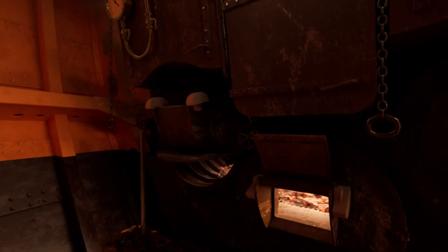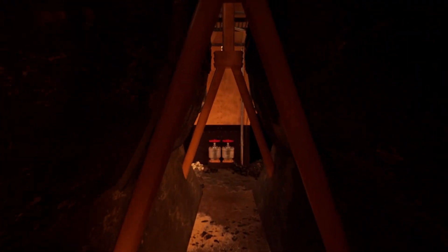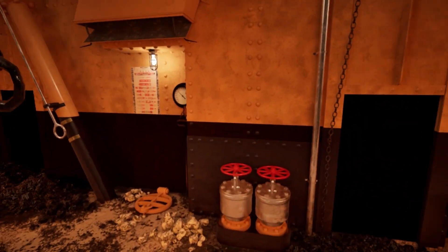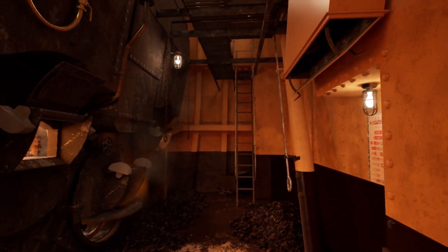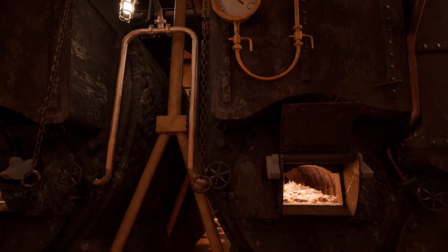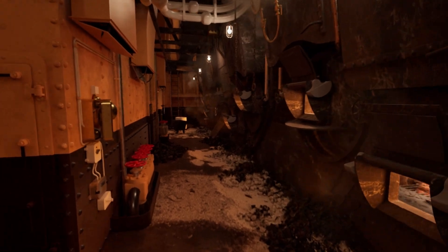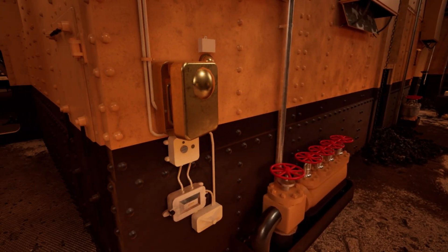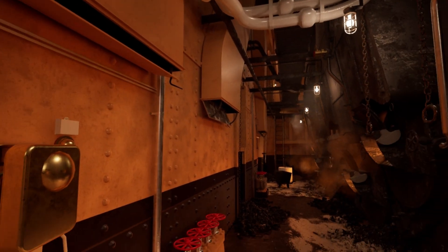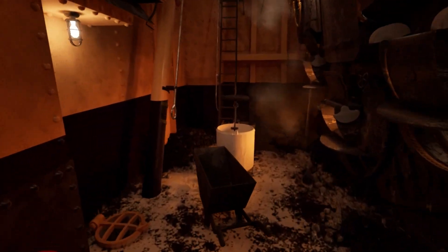It took almost an entire day for these boilers to be brought up to full steam pressure. We're now in Stokehold 10 of boiler room 6. This is where leading Stoker Frederick Barrett was when the iceberg pierced the side of the ship, allowing cold seawater into the boiler room. As seawater plunged into the ship, Frederick Barrett and Mr. Kesketh jumped through the closing watertight door into Stokehold 9 of boiler room 5.